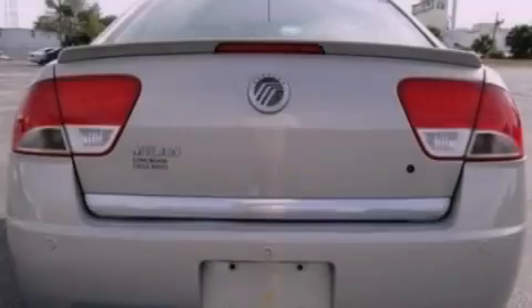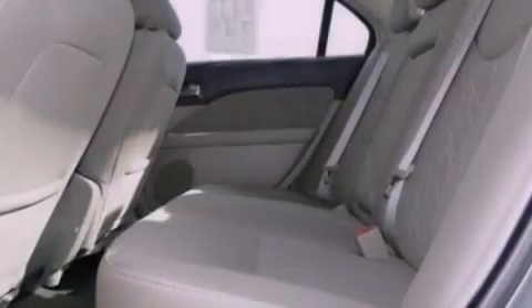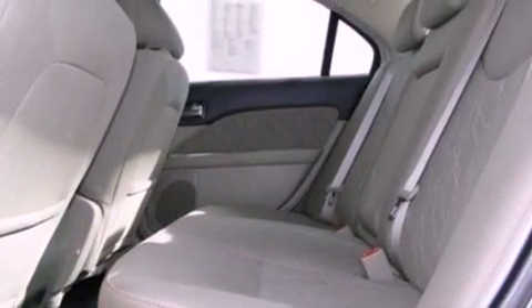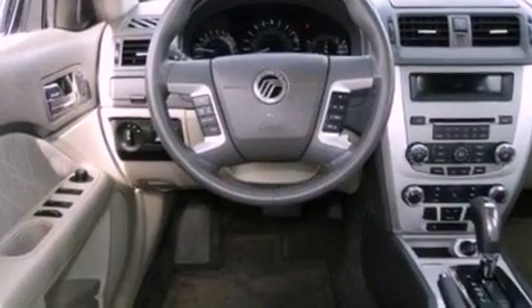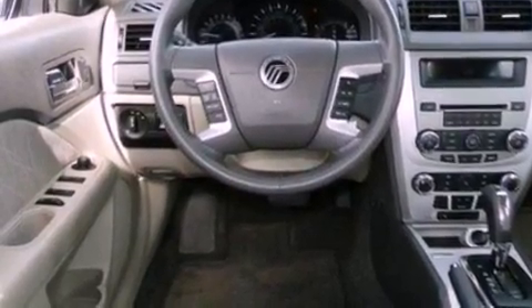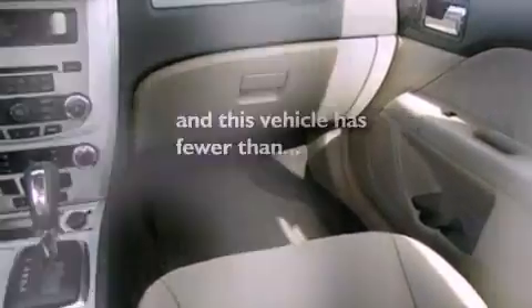The following features are also included: cruise control, front and rear reading lights, a six-speaker audio system, a leather-wrapped steering wheel, a four-wheel independent suspension, a security system, privacy glass, an anti-lock braking system, side curtain airbags, and this vehicle has fewer than 9,000 miles on the odometer.